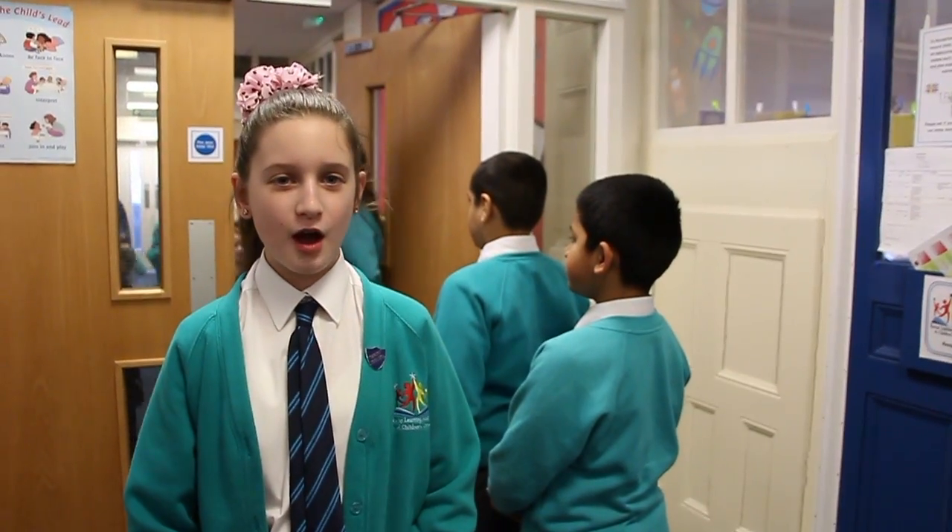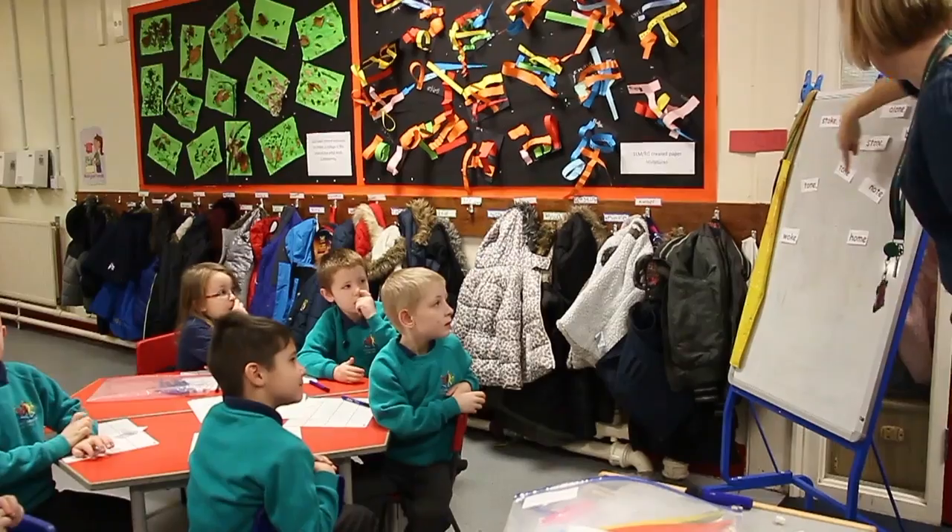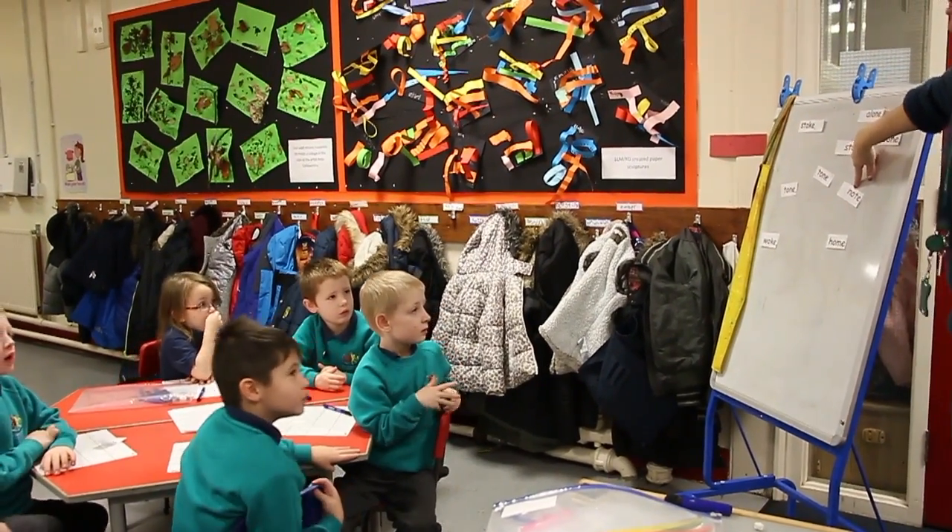Next, let's visit our year one children. Hello, excellent. What's this one? Hello, show me your fingers.